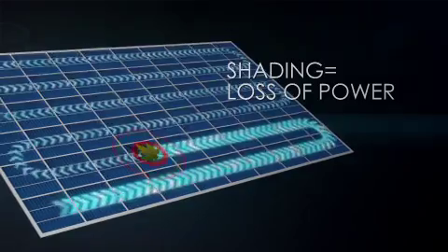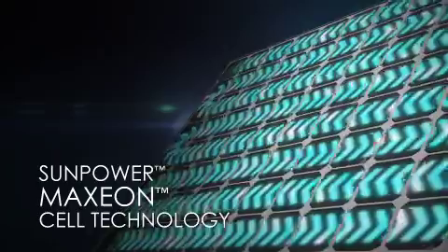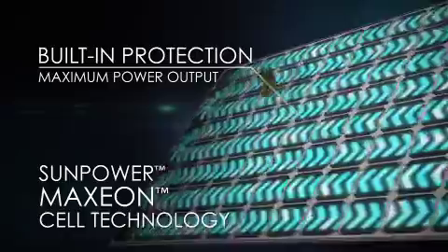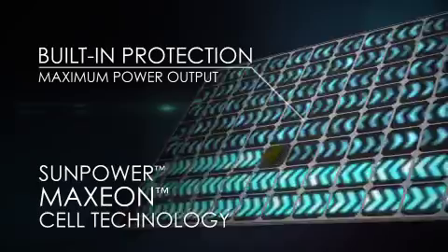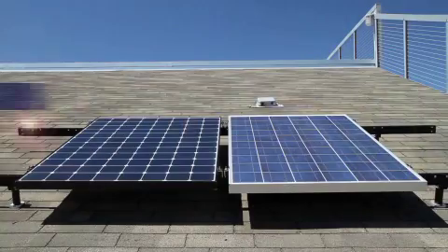For a conventional panel, partial shading on just one cell shuts down a third of the entire panel. But SunPower is designed differently. SunPower's patented Maxion cell technology is optimized with built-in protection, so that if and when a leaf or anything else shades a cell, only the shaded cell powers down, resulting in far less power loss.